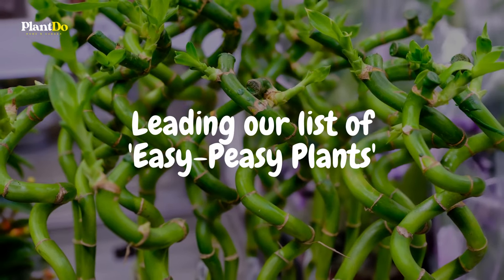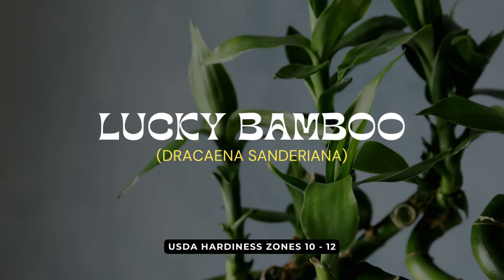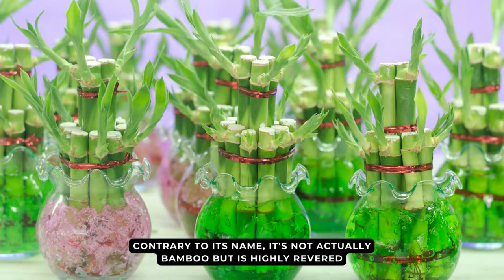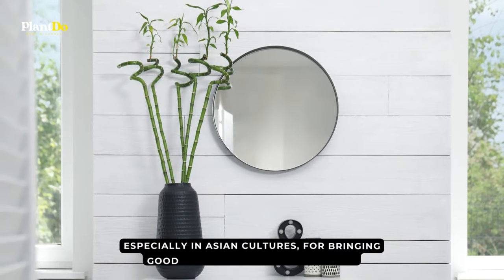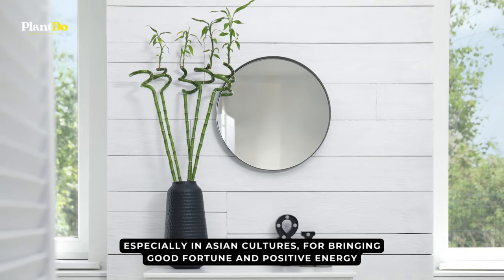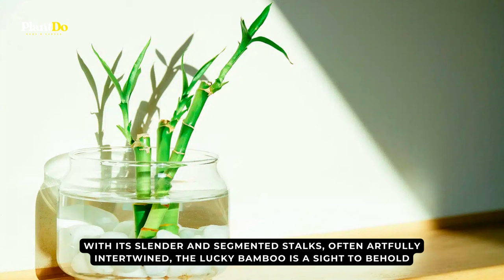Leading our list of easy-peasy plants is none other than the evergreen charm, Lucky Bamboo. Contrary to its name, it's not actually bamboo but is highly revered, especially in Asian cultures, for bringing good fortune and positive energy. With its slender and segmented stalks often artfully intertwined, the Lucky Bamboo is a sight to behold.